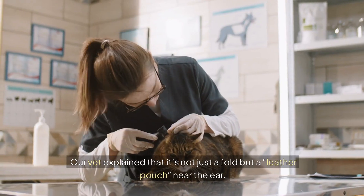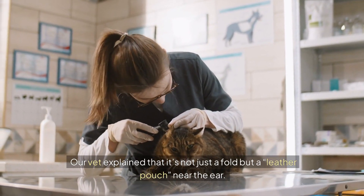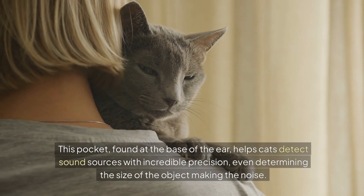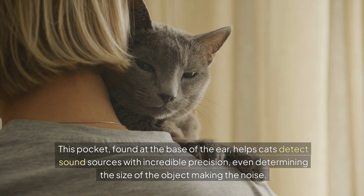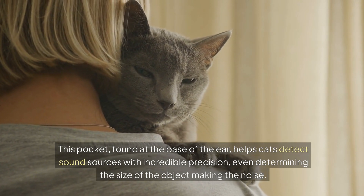Our vet explained that it's not just a fold, but a leather pouch near the ear. This pocket, found at the base of the ear, helps cats detect sound sources with incredible precision, even determining the size of the object making the noise.